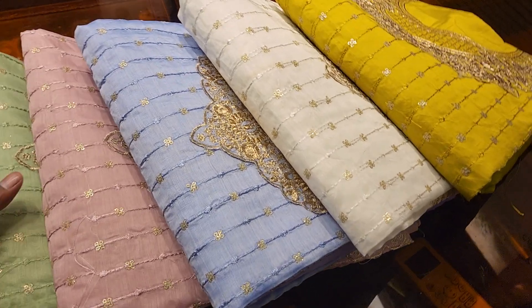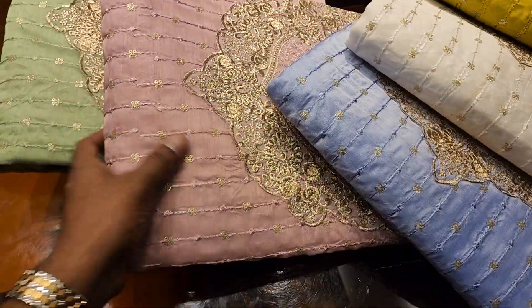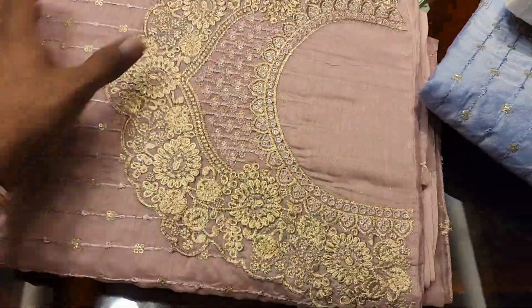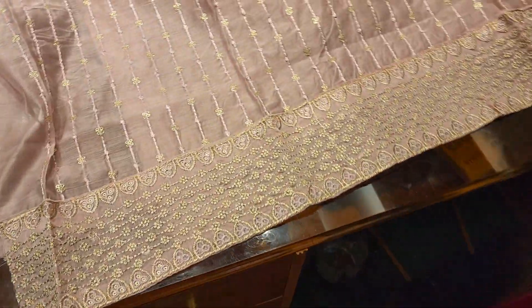Hello everyone, we have a special collection of Poonimashari. This is a gold art designer. Look at this dress — this is a very beautiful dress. This is a 4-piece collection. Look at this panel. It's very beautiful.